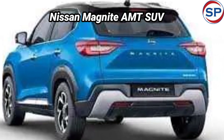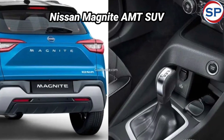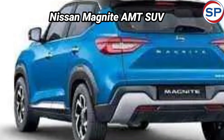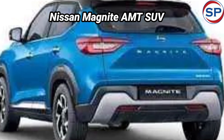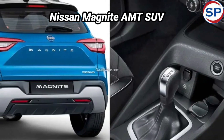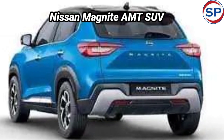Nissan India has expanded its lineup of SUVs with the launch of the AMT variant of the Magnite, called Easy Shift, at a starting price of 6.50 lakh rupees. The Magnite AMT is 50,000 rupees more expensive than the base manual variant and costs about 3.50 lakh rupees less than the CVT automatic-equipped entry turbo variant.